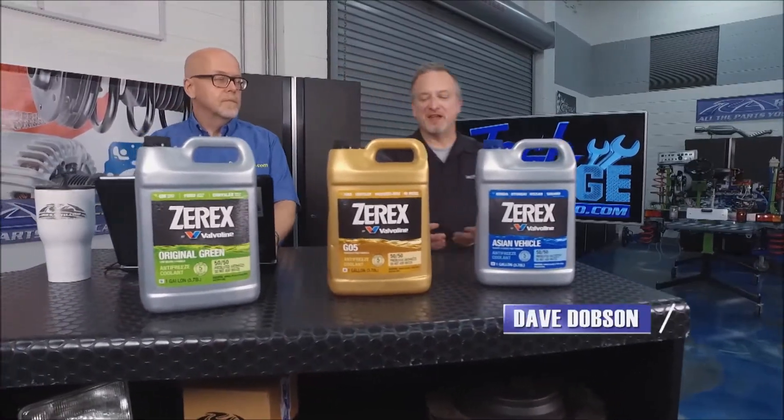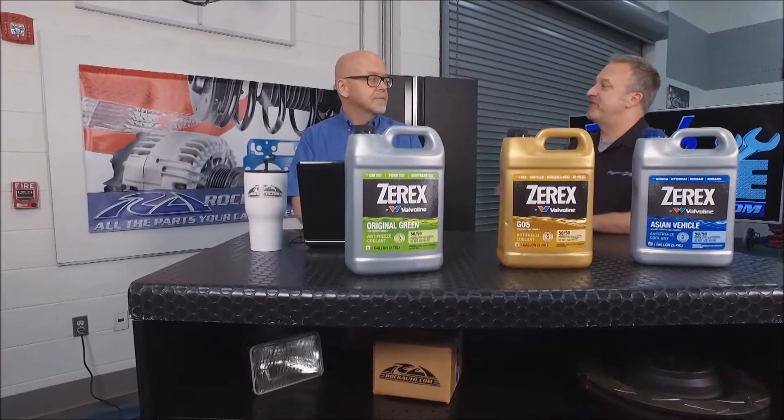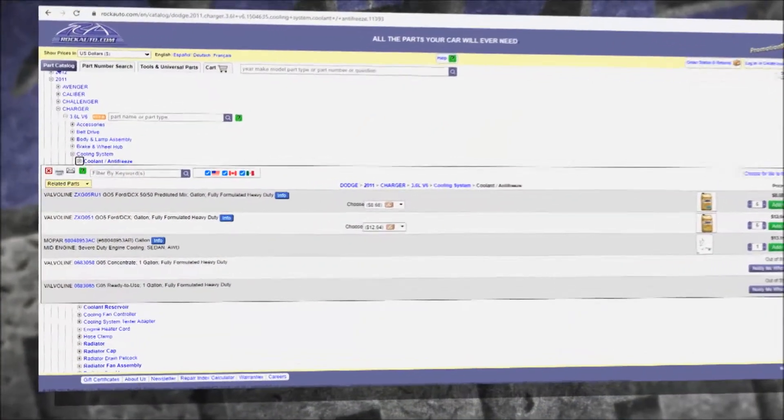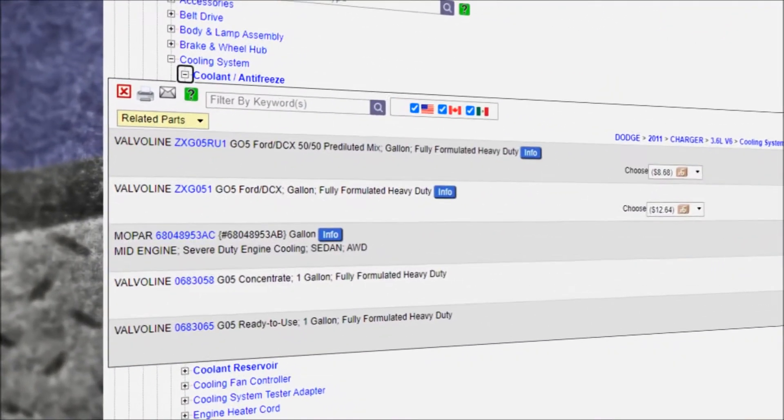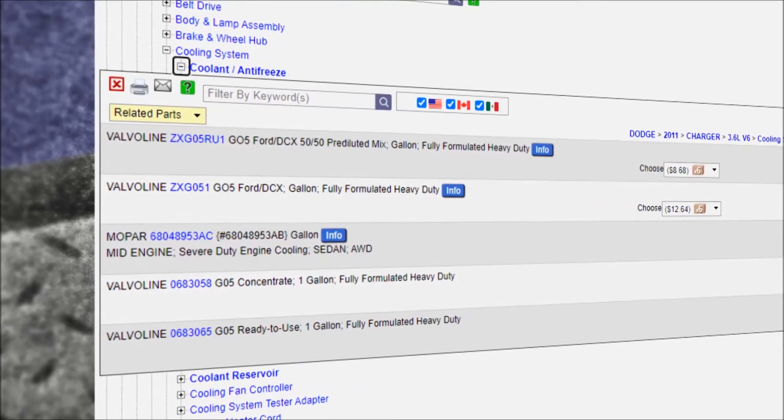Well, John, choosing an antifreeze seems like it can be such a complicated decision, but at rockauto.com, how have you simplified that, Tom? Well, like with our replacement parts, the antifreeze is listed for specific vehicles, so you just go to cooling system and click under that, and there's cooling antifreeze, and it lists the correct antifreeze for your vehicle.